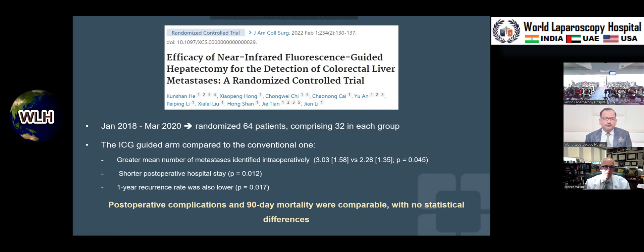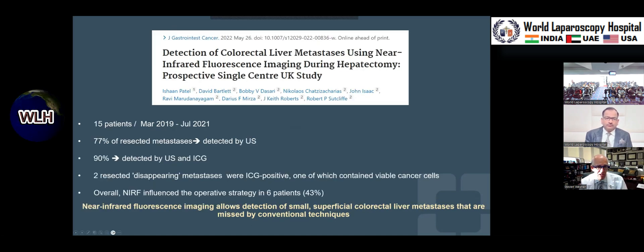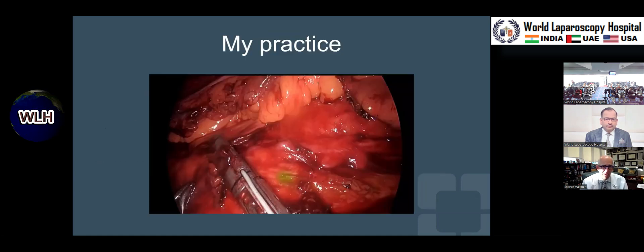A similar study from China identified more metastases, and the hospital stay was less. The one-year local recurrence rate in the liver was lower because those occult hepatic metastases were identified and treated. A UK study of 15 patients found 77 percent of lesions detected by ultrasound alone, but adding ICG raised detection to 90 percent, and the intraoperative strategy changed in almost half of patients.